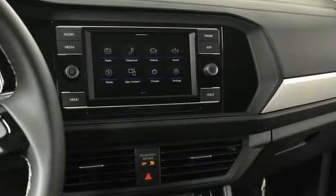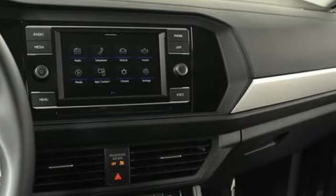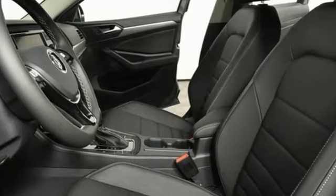And intercooled turbo inline four-cylinder engine. Volkswagen, where safety and performance come standard.